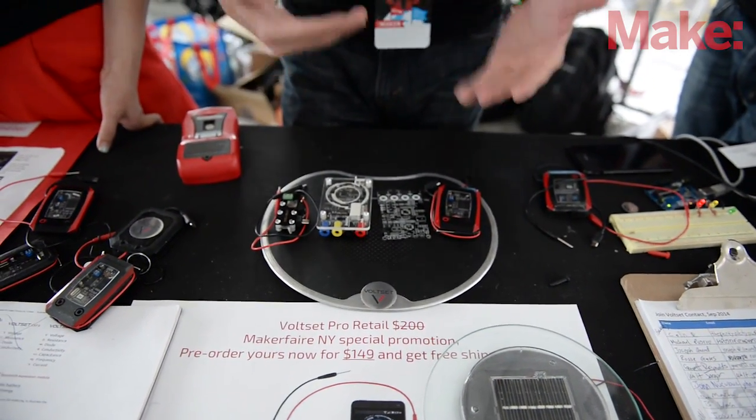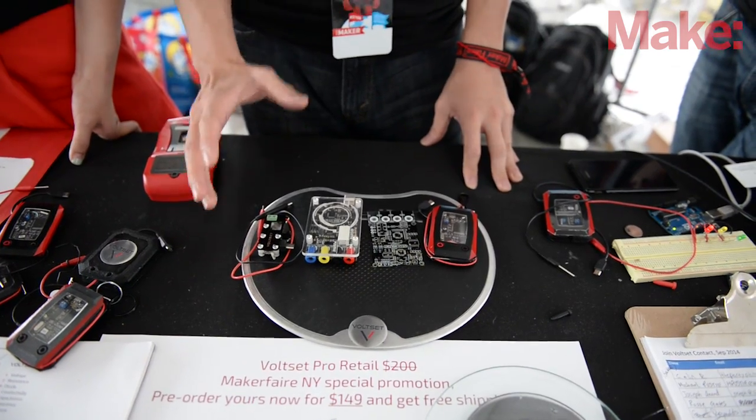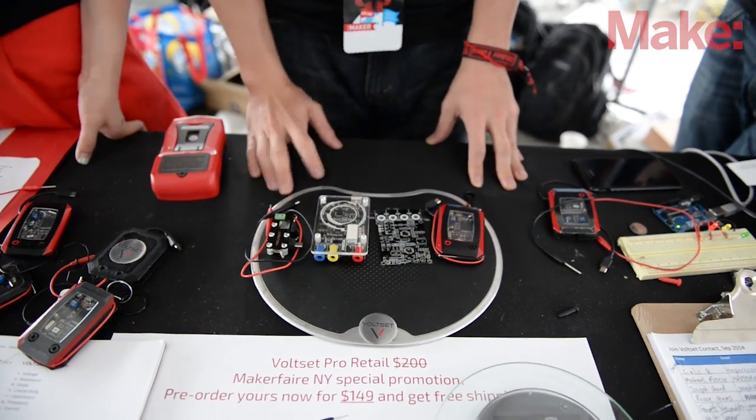Being able to interact with our backers face to face means a lot to us, so we know exactly what to build to make the best value for our makers.